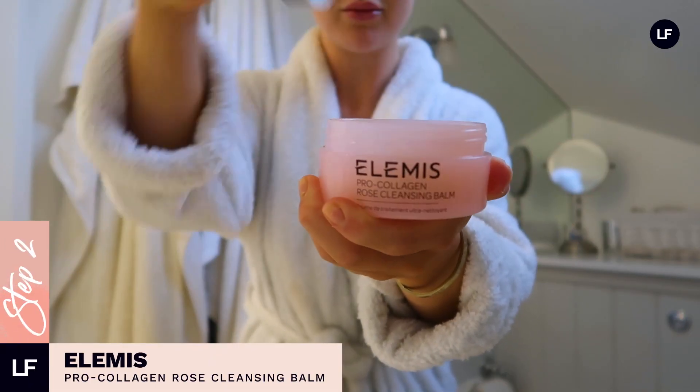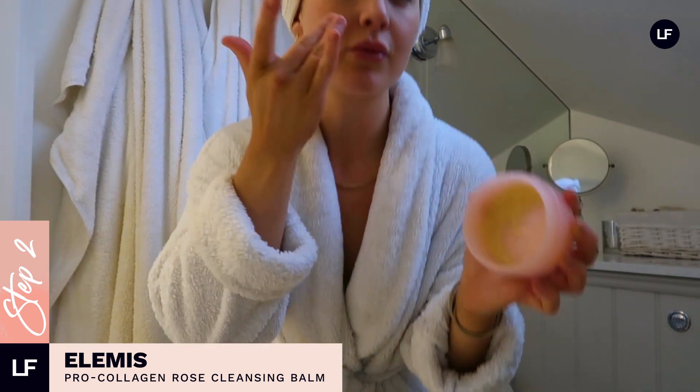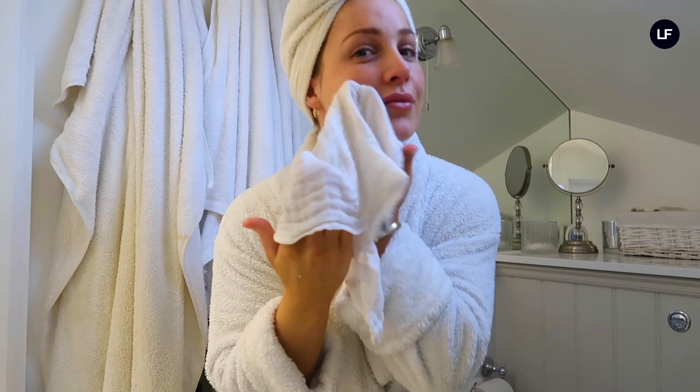I then start my skincare routine and I always use the Elemis Pro Collagen Rose Cleansing Balm. It is just my favourite — it goes on so well and it smells a dream. It really helps cleanse your face and keep it moisturised; it's not drying at all. I then wipe this off with a muslin cloth so I'm fresh-faced and ready for the rest of my routine.